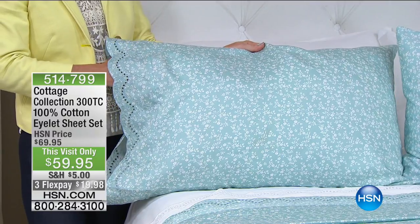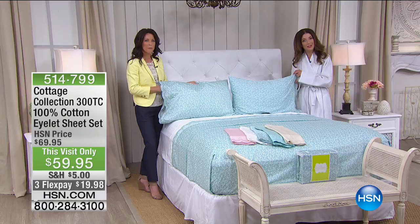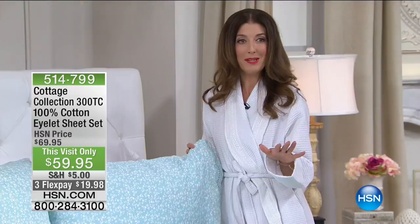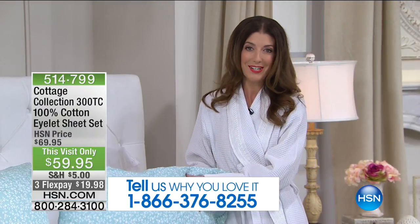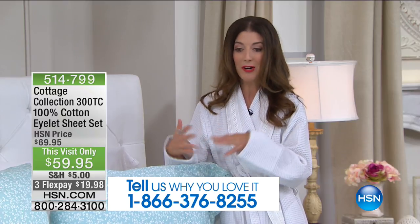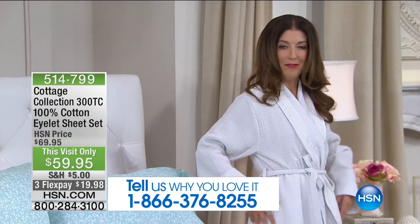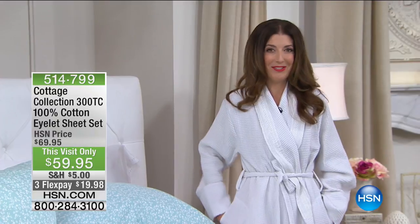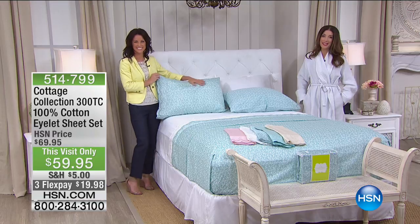I want to give a shout-out to everyone watching and encourage you to call in this hour. We have a full hour of the Cottage Collection. If you already own something from it, I'd love to hear from you as one of the newest additions to the HSN host team. I want to know what you're loving and what your all-time favorites are. Maybe you're getting the waffle robe at $20 off — I feel like it's a spa day. It's my birthday, it's my spa day!